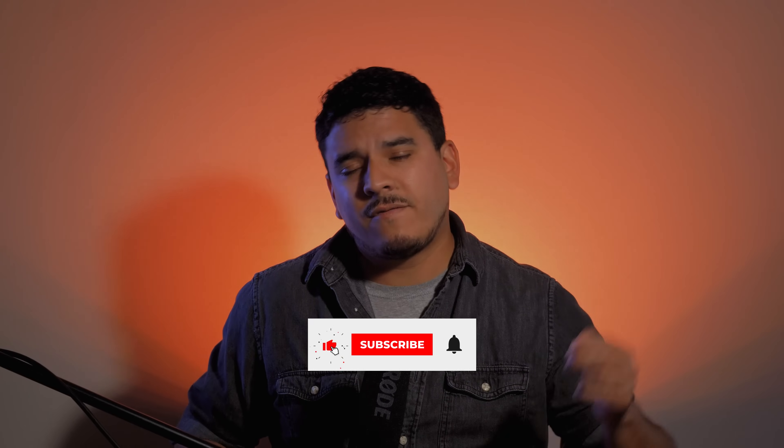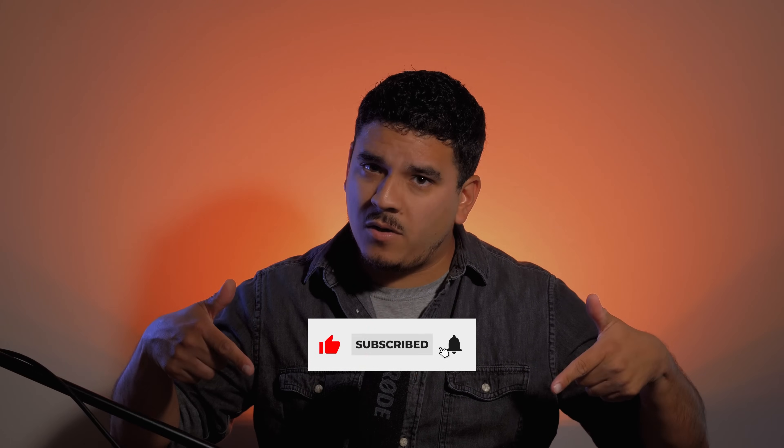It's a huge time saver and an essential tool for social media content management. So there you have it, five amazing software tools that will get your content creation out there much easier and much faster. Whether you need design, writing assistance, video editing, or social media content management, these tools have got you covered. If you found this video helpful, don't forget to give us a thumbs up, subscribe for more, and let us know in the comments below which software you're most excited to try out. Until next time, thank you so much, and have a fantastic day.